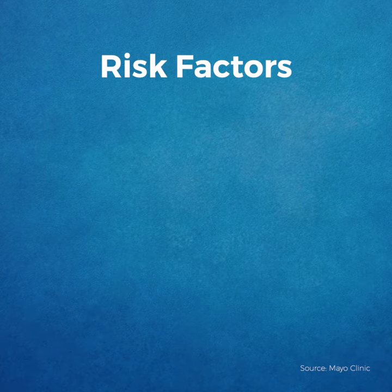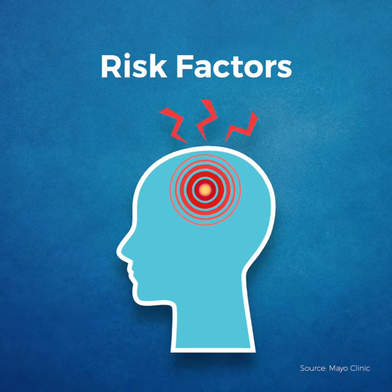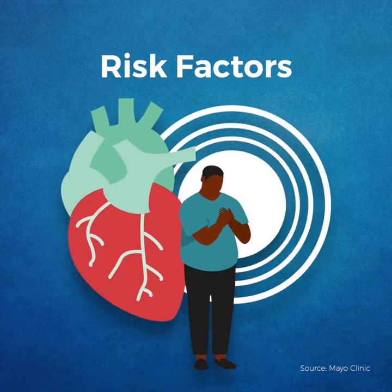Risk factors for Alzheimer's disease include age, family history, head injuries, Down syndrome, and cardiovascular disease.